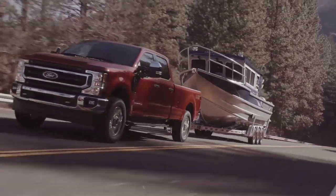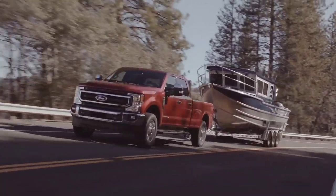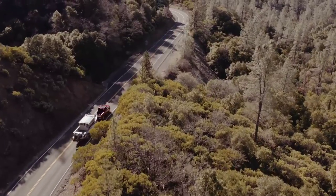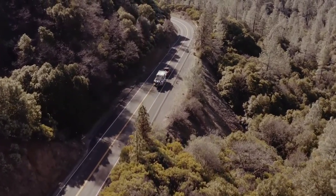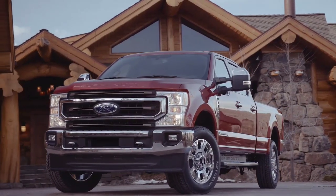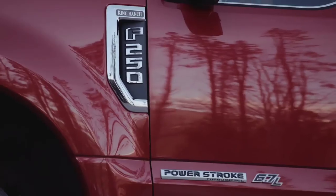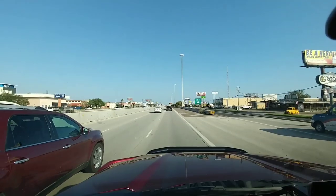Now in terms of dualies, Ram takes the high horse here at 34,130 pounds for a dually Ram 3500 crew cab, four wheel drive truck. For the same configuration with GM, it's going to be 31,400 pounds for the 3500 HD, and for Ford it's going to be 31,300 pounds. Now if you include the Ford F-450 into the mix, it goes up to 32,500 pounds, which would still place it second behind the Ram 3500 crew cab, four wheel drive with the high output Cummins engine and the Aisin transmission.